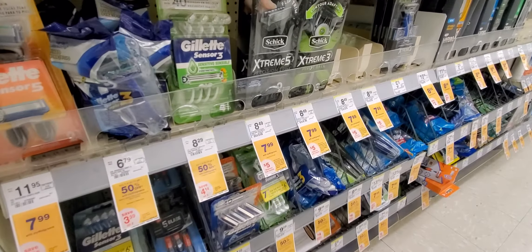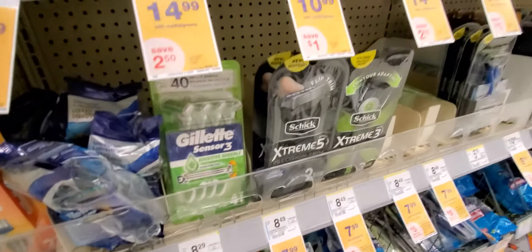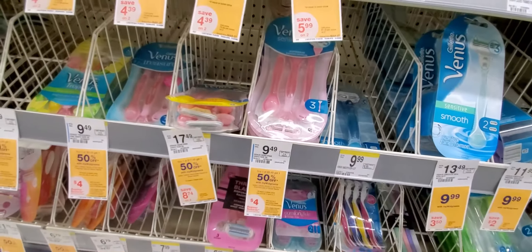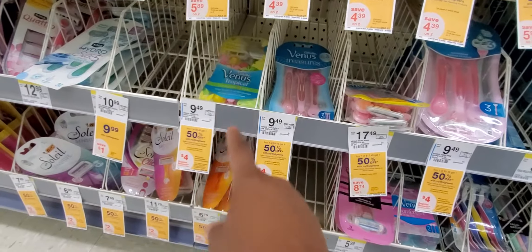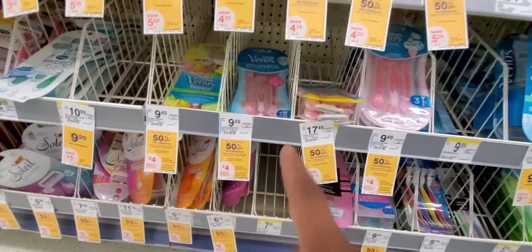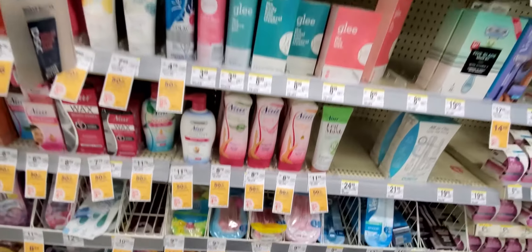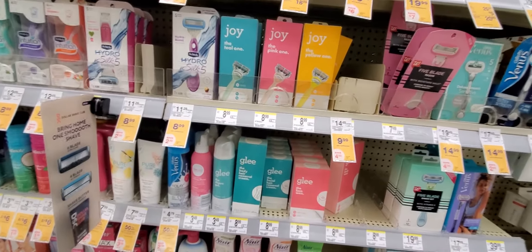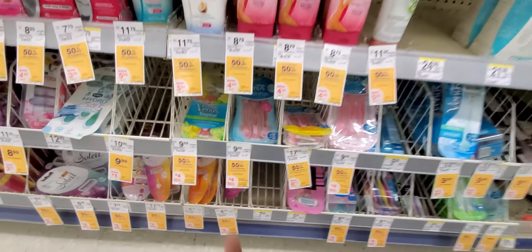I'm going to start you off with a money maker. You're going to get the Gillette at $10.49 and a Venus razor at $9.99, so you'll pay $20.48 for both. If you have the $5 off $20 booster, you'll use that, and you'll also get a $10 My Walgreens Cash for buying the two razors.